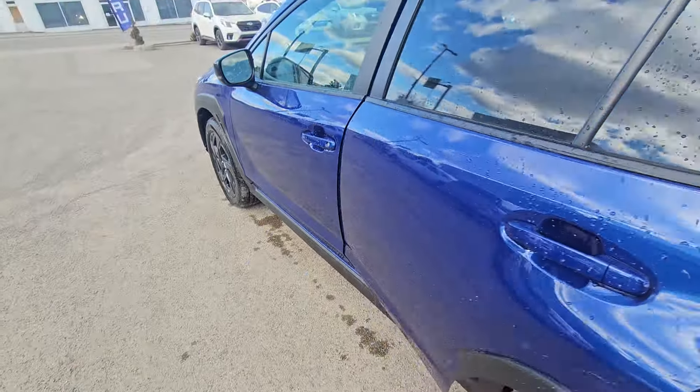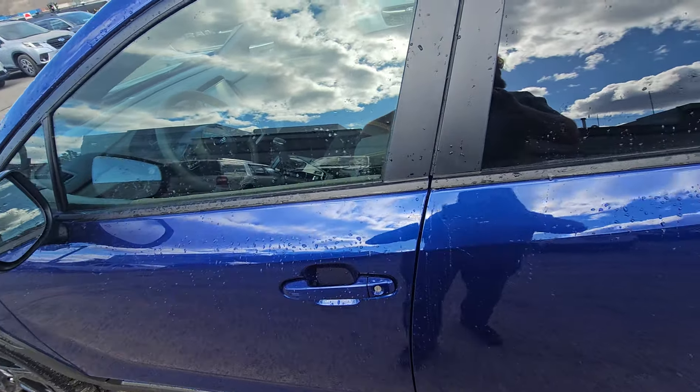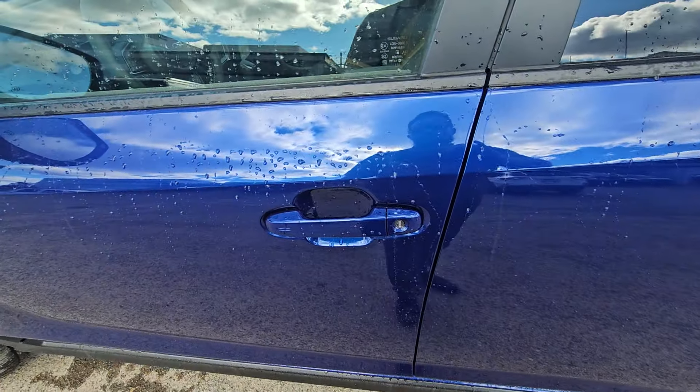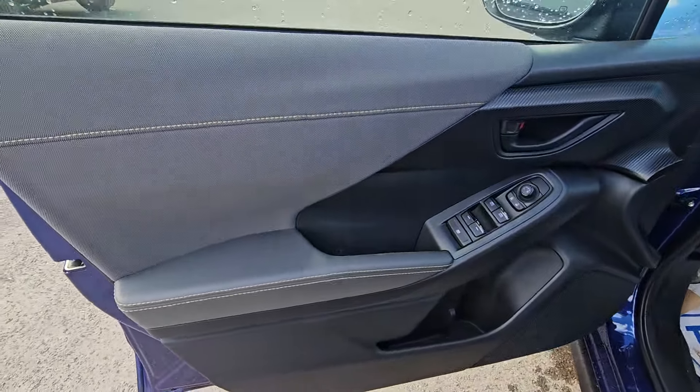It is a proximity key in the Crosstrek Onyx, so the key never needs to come out of your purse, pocket, backpack, or bag — it just needs to be on your person. To lock it when the vehicle's not running, you simply touch the lines on the handle and it locks the doors. To unlock it, walk up, put your hand in the handle, and it'll unlock.